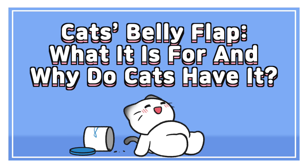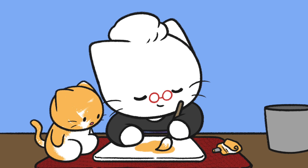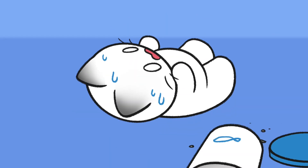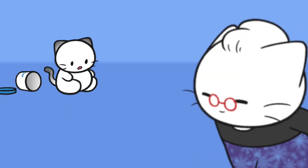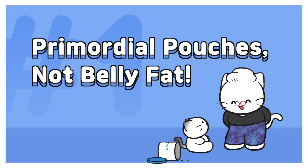What is it for and why do cats have it? Oh, back pain. What's wrong with my belly? Did I eat too many anchovies? Primordial Pouches — not belly fat.